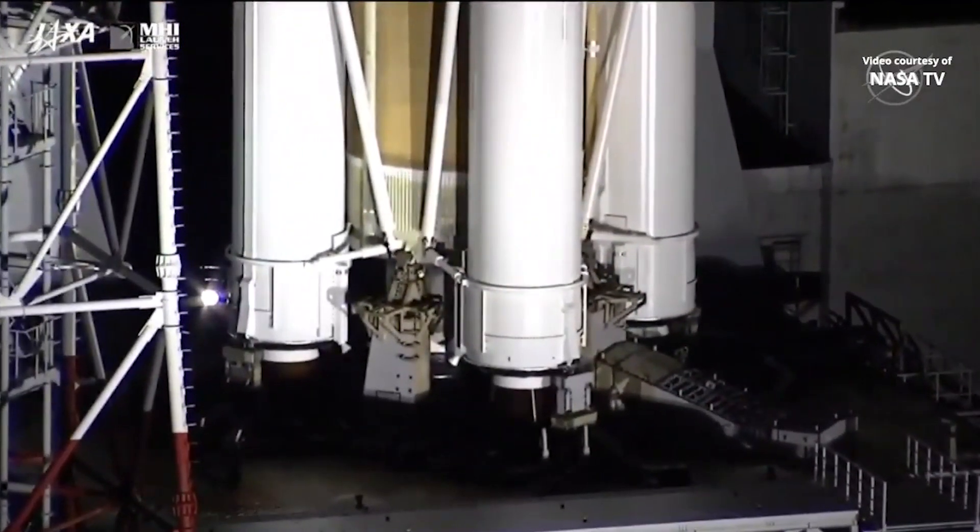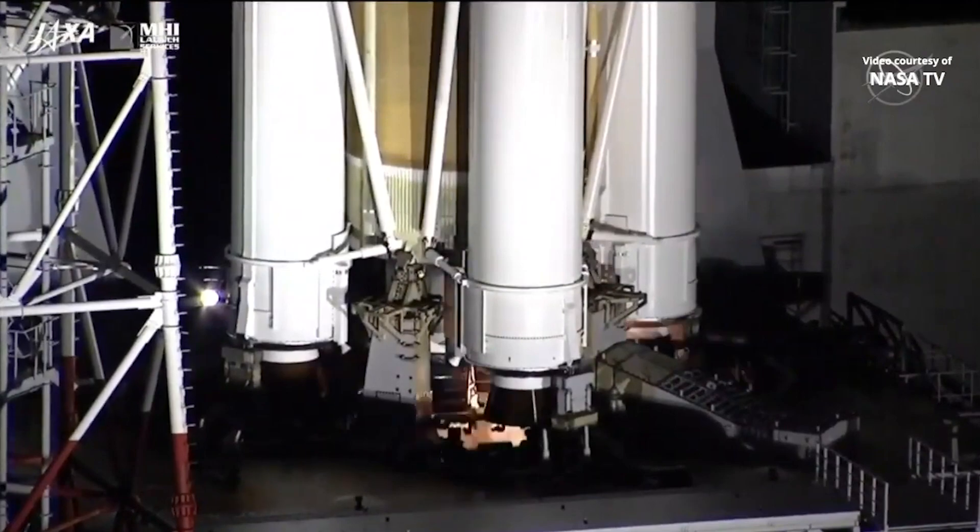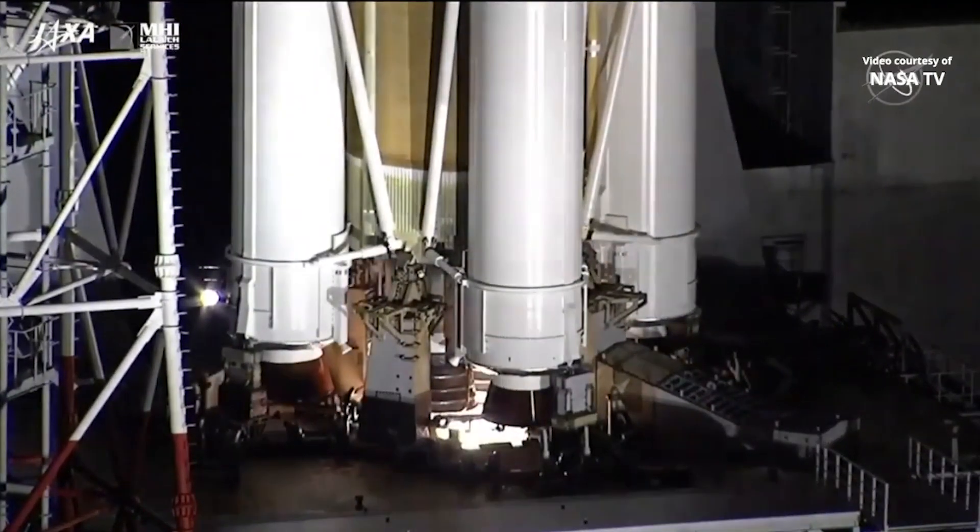Everything's still on track, 10 seconds to launch. Getting a good view of the engine underneath, now igniting.